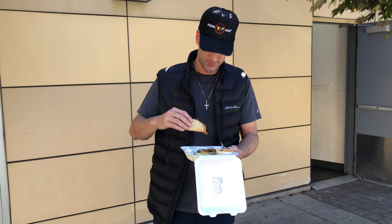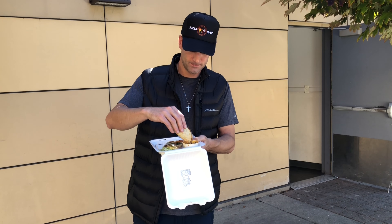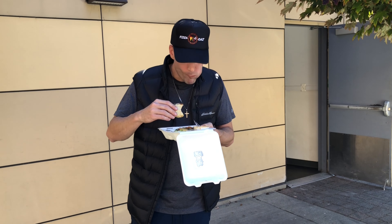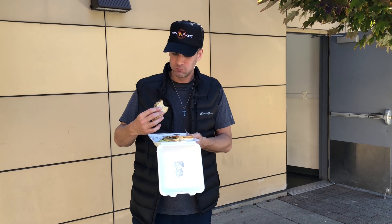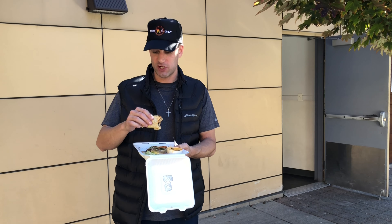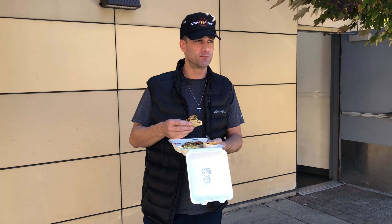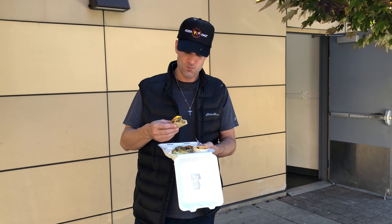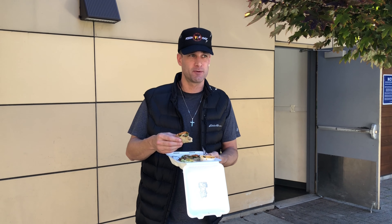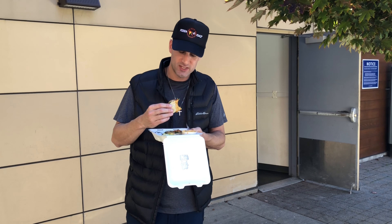I believe this is the beef — beef, pulled pork, chicken. It's good. Yeah, this is the chicken one. That's really, really good. I haven't done a lot of taco reviews yet, but this one's going to be up there. If you check out the reviews online, they have like five stars. This broth is really good too.